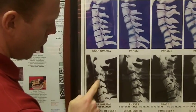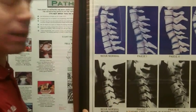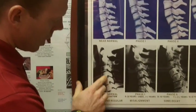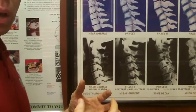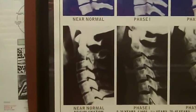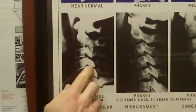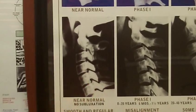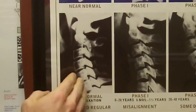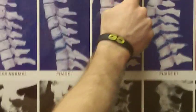We should see spaces between the bones — that's where the discs are. We should see big openings in the back called intervertebral foramen, which are literally where the nerves come out of your spine from your spinal cord to supply all parts of your body. These are the facet joints in the back that hold the spine together. This is near normal — no subluxations.